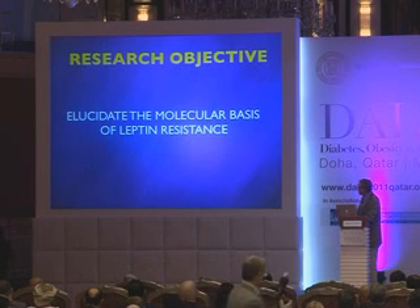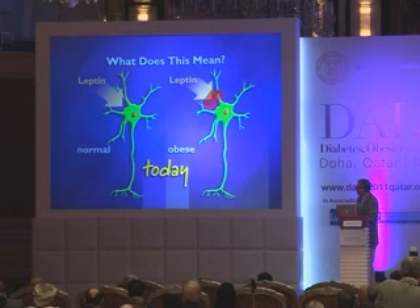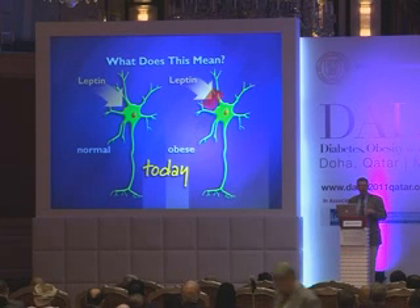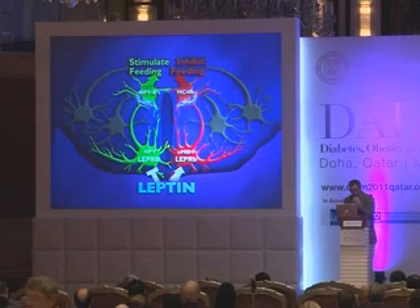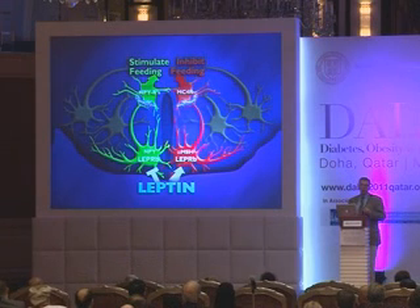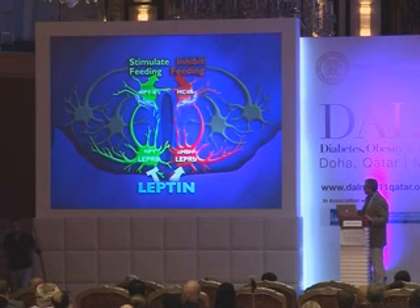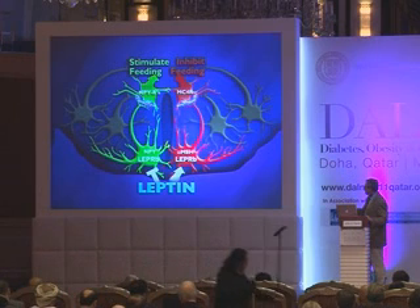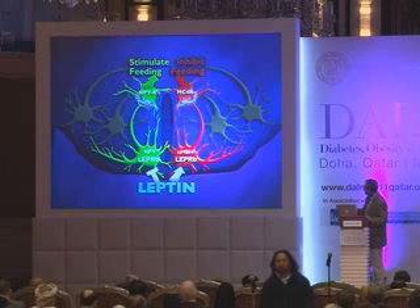As scientists, we'd most like to understand the molecular basis of leptin resistance, which will require understanding the neural circuit that responds to leptin and what's different about it in the leptin-resistant state. The logic of the system has been deduced in recent years in the form of specific neural populations that respond to leptin and regulate food intake.